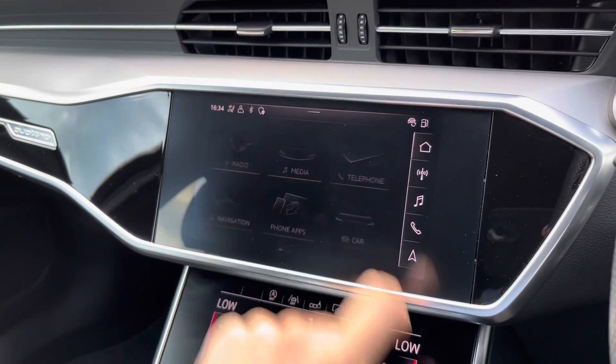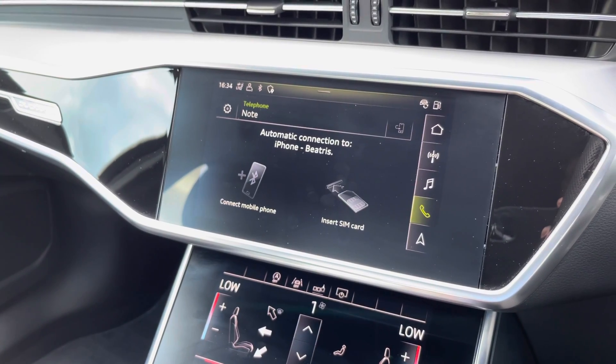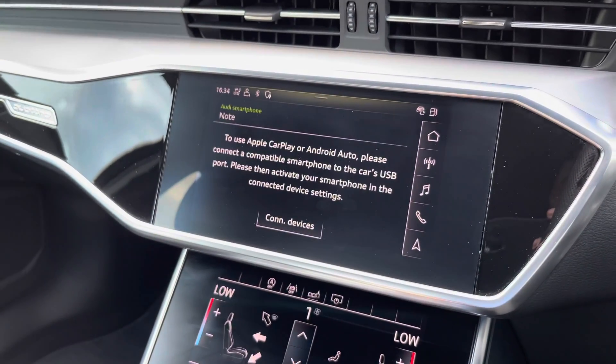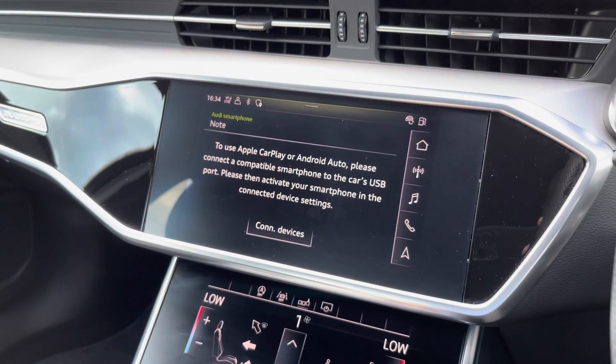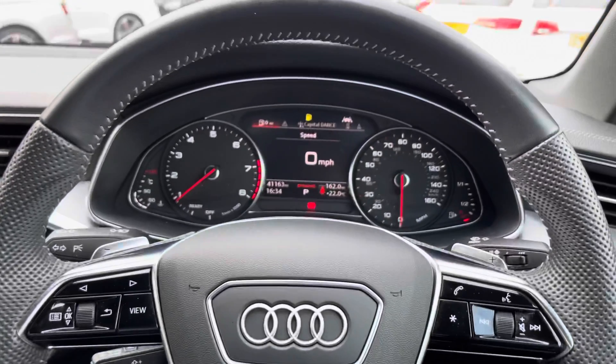You can connect your mobile phone through Bluetooth to control calls and music, and if you have an iPhone you can also connect through Apple CarPlay. This provides a safe and intuitive way to use your iPhone to listen to music, make calls, and use other compatible apps such as listening to podcasts.